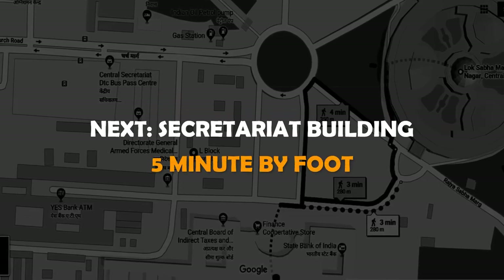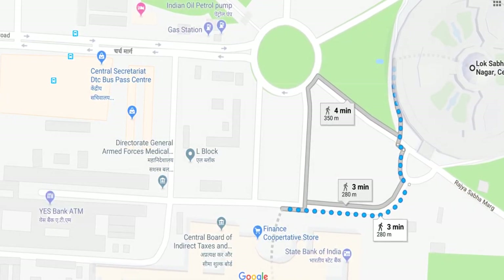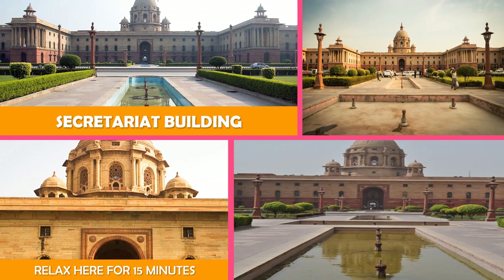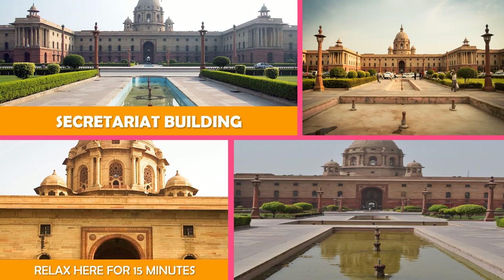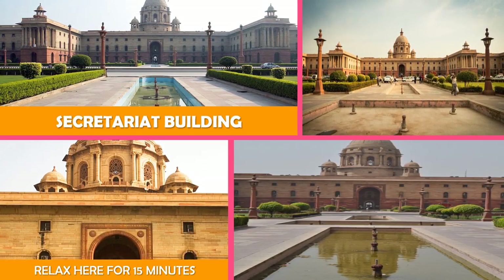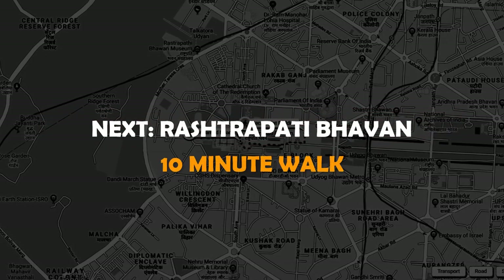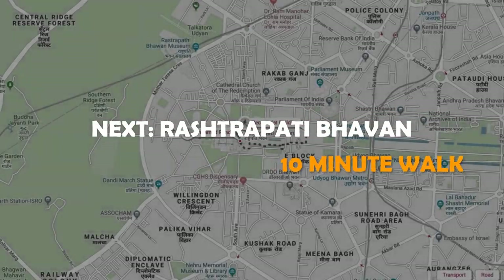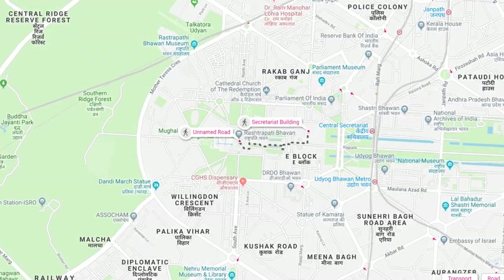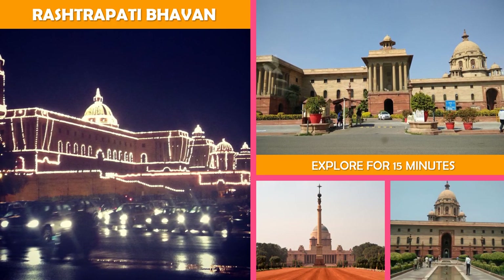Next stop: Secretariat Building. The Secretariat Building, or Central Secretariat, is where the Cabinet Secretariat is housed, which administers the Government of India. Next, Rashtrapati Bhavan — the official residence, plus Mughal and herbal gardens of the President of India, with visits by request.